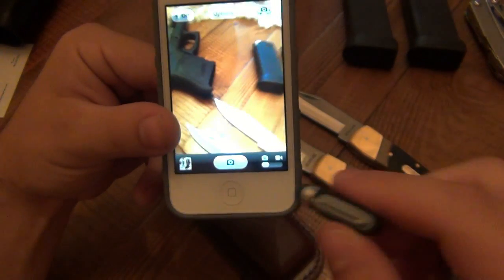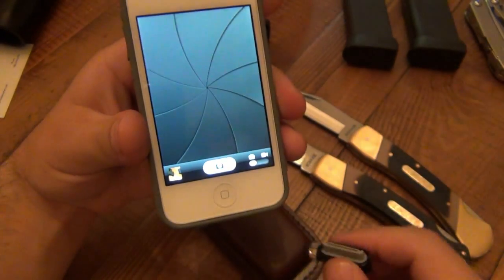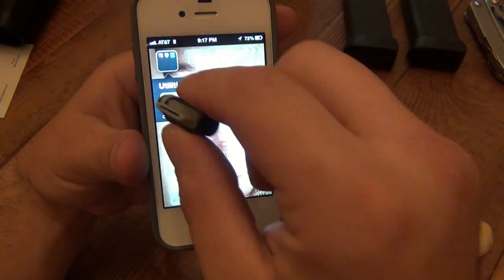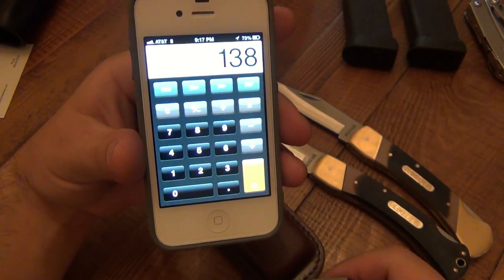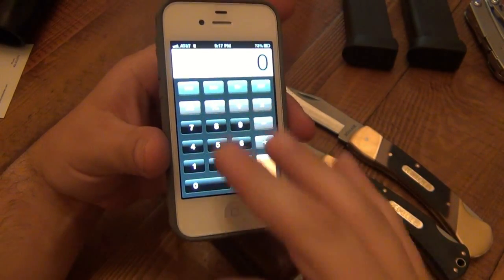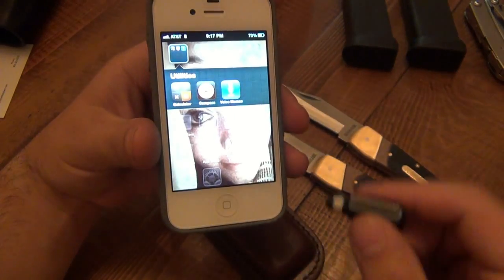A little stylus action here — it's very easy. Take pictures, do whatever you have to do. So if you don't want to smudge your screen, if you're one of those people that don't like fingerprints and greasy screens, it's just easy to do that.